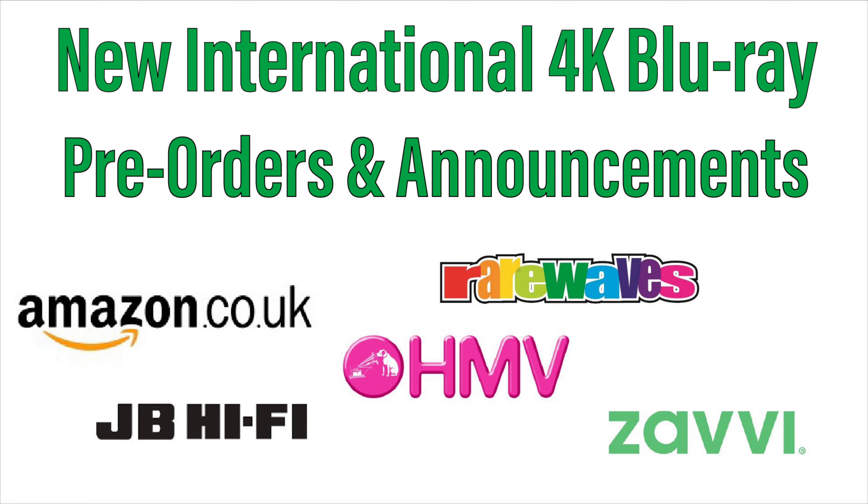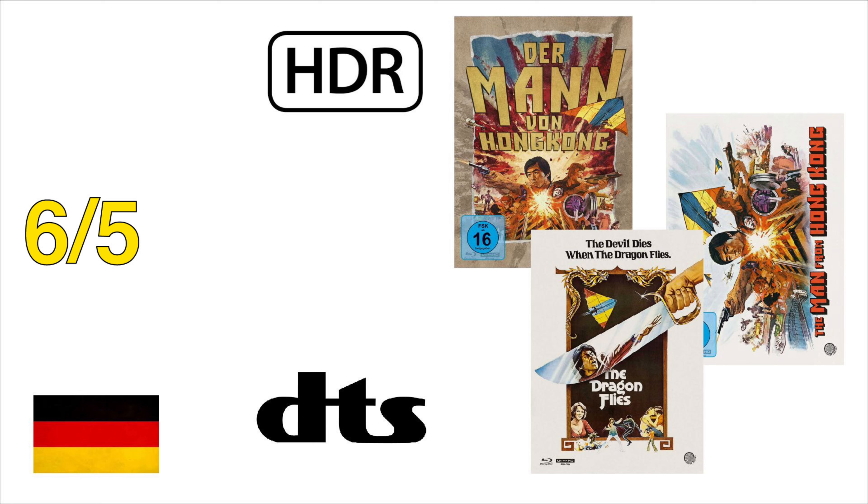There are a few international 4K pre-orders and announcements to go over in this week's video. Don't forget, many of these 4K titles are region-free and they will play in US players. On June 5th, Germany — from the Camera Obscura website — will have three limited edition versions of The Man from Hong Kong on 4K. It will support HDR for the grading and DTS audio. There are three separate editions, as mentioned, and they will be very limited, so if you want one of these copies, you'll have to head over to the Camera Obscura website.